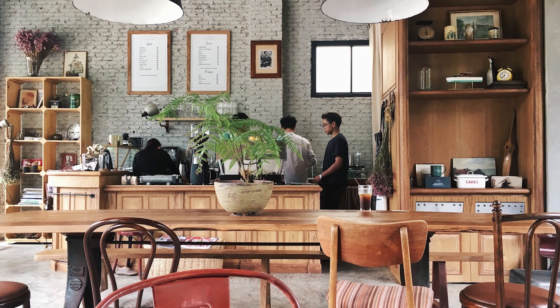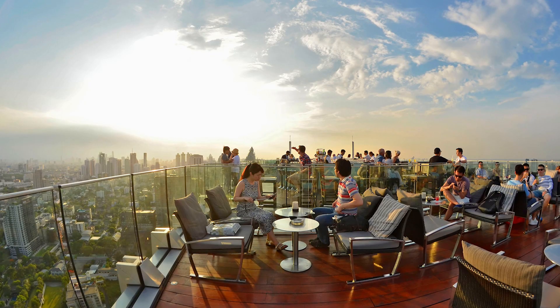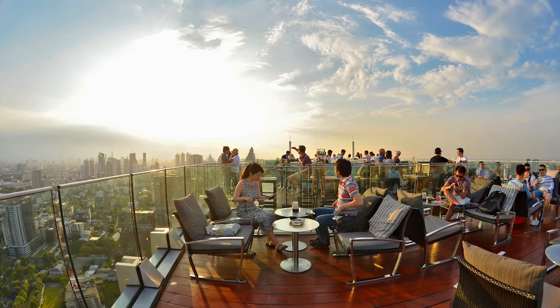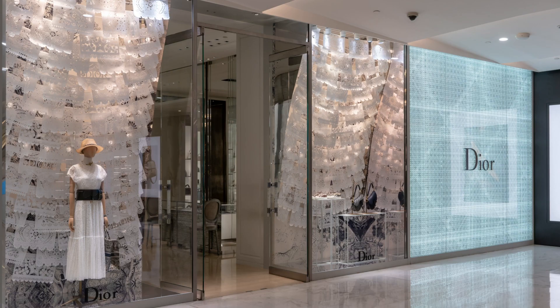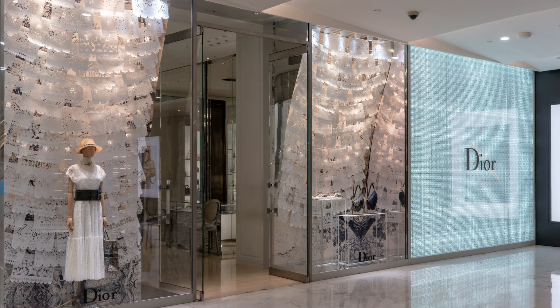Thonglor is also the trendiest part of town, a playground for the local elites and celebrities. It is a fancy spot for late night hangouts.